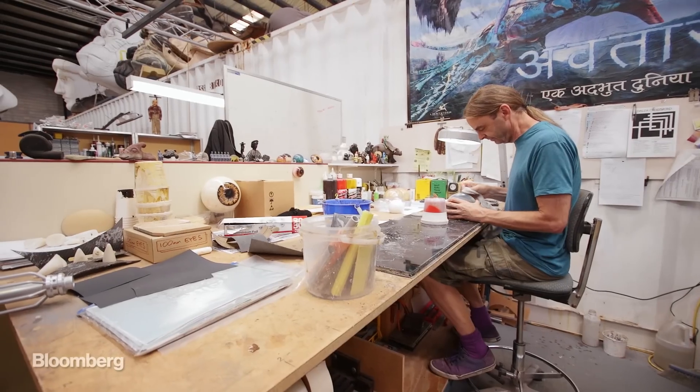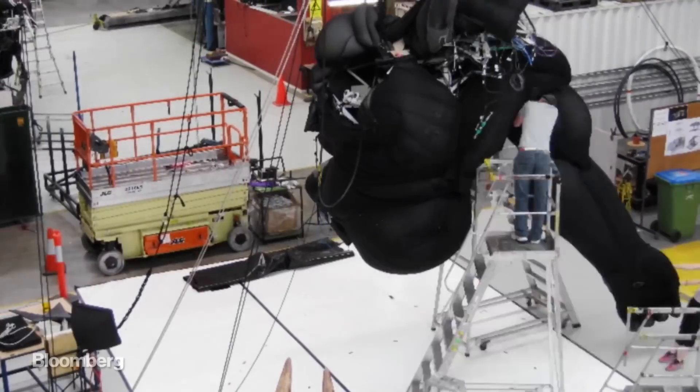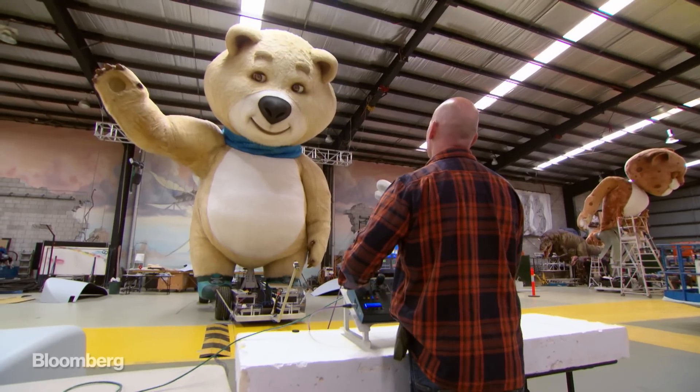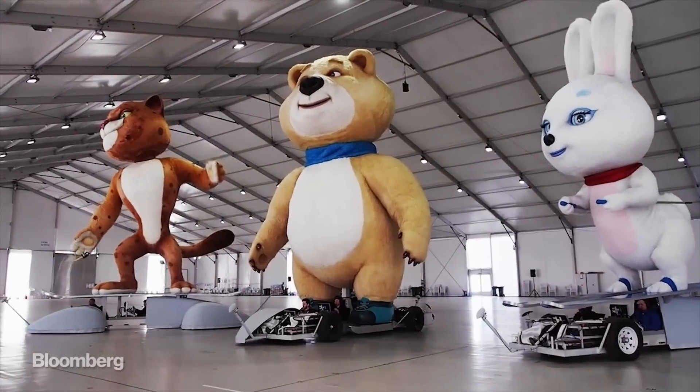They've been in high demand ever since, making rideable dragons, a full-sized King Kong, and cuddlier creations like these giant stuffed animals for the Sochi Olympics. Vladimir Putin still likes to cuddle the bunny rabbit on the right.